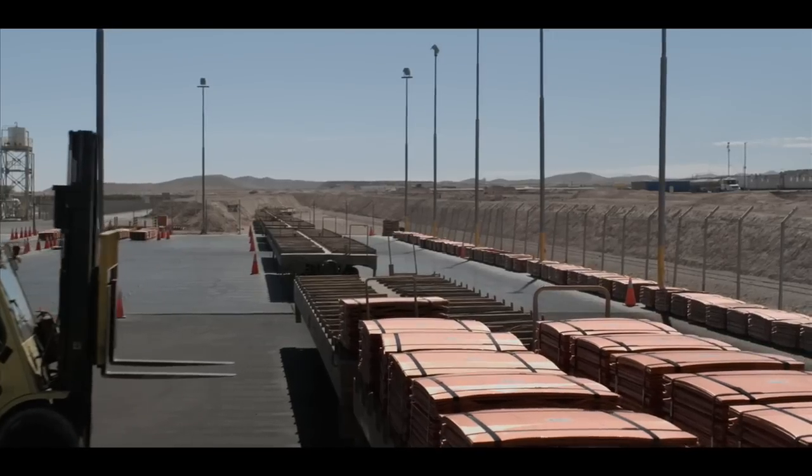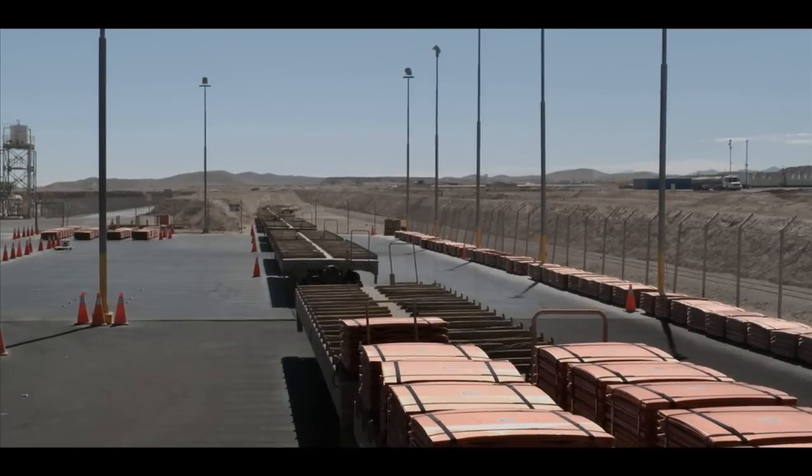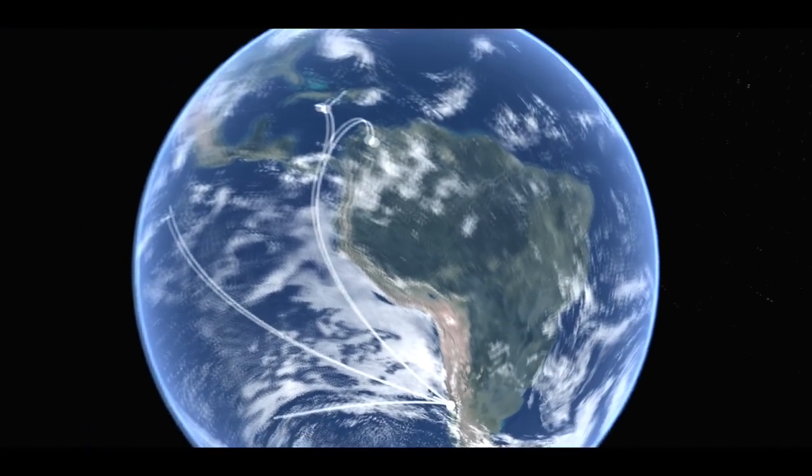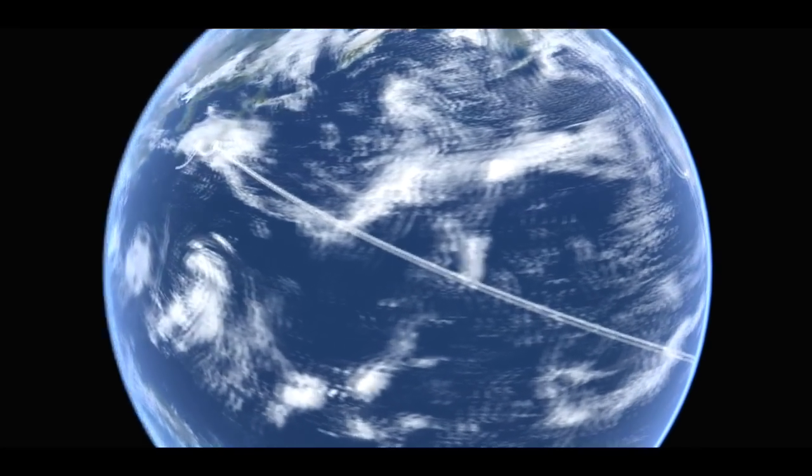200,000 tons of copper are produced every year at this mine high in the Andes Mountains, destined for markets around the world, where it will be used in wiring, pipes, electronics, and thousands of other applications.